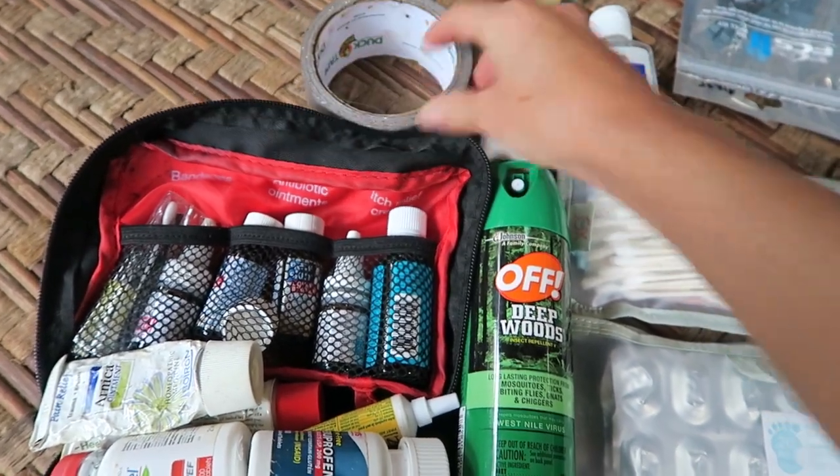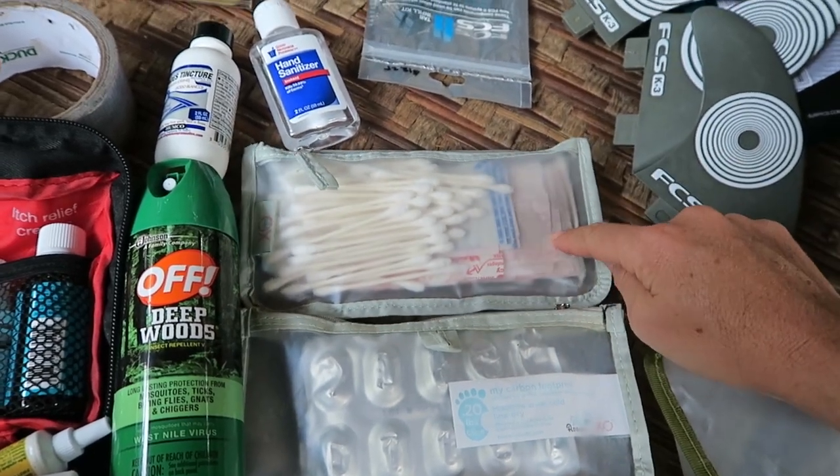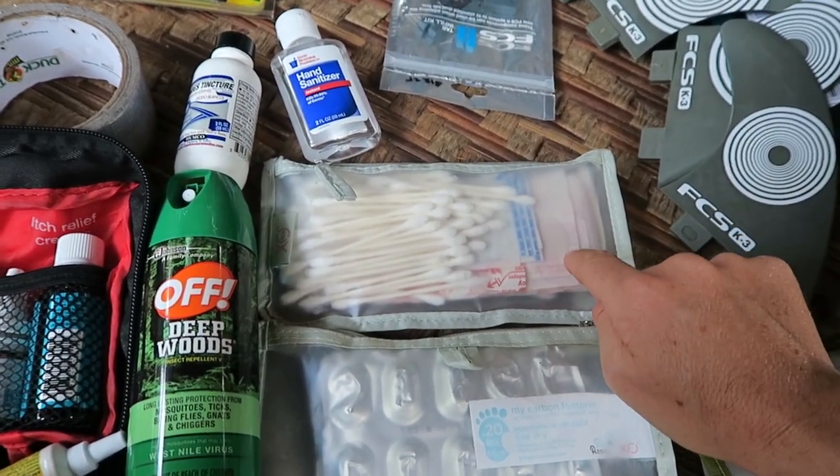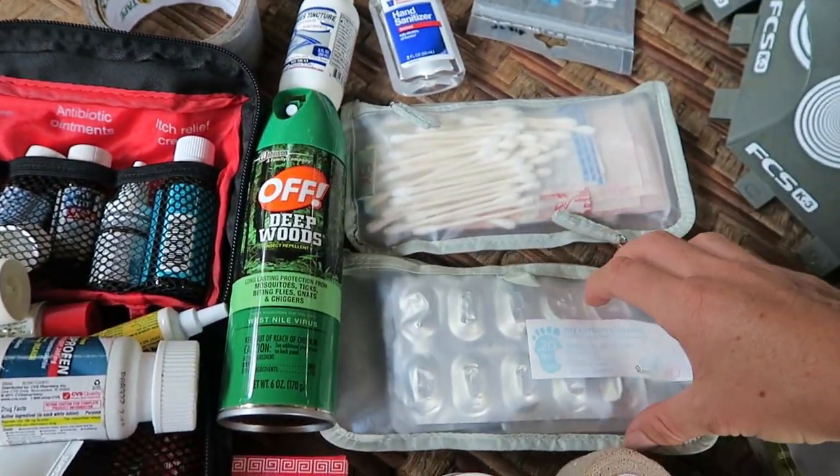Cotton swabs and an array of all kinds of band-aids — all sizes, some waterproof, some not. This is probiotics and different homeopathics for cold and flu.